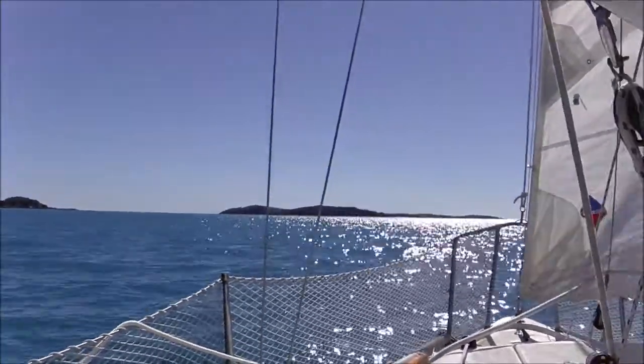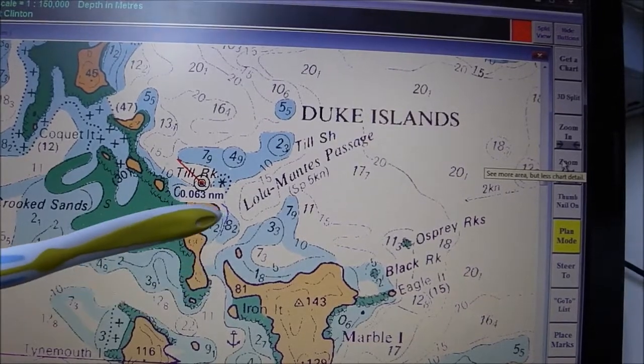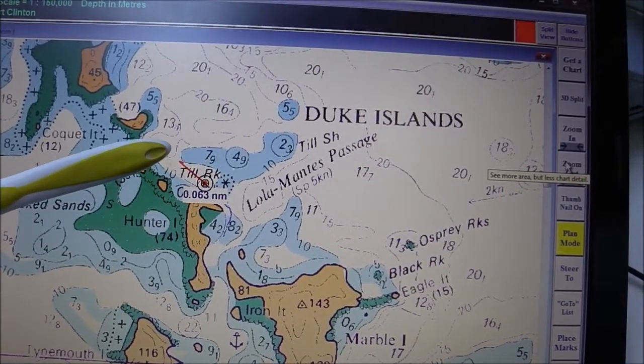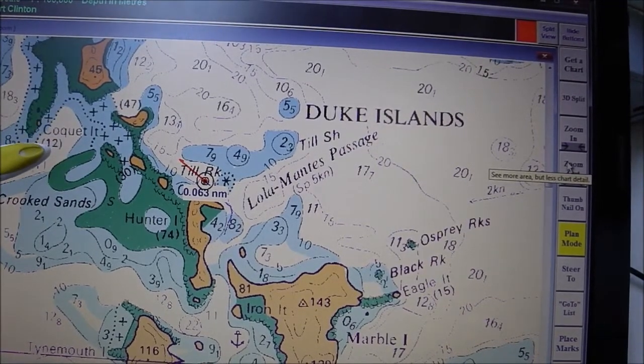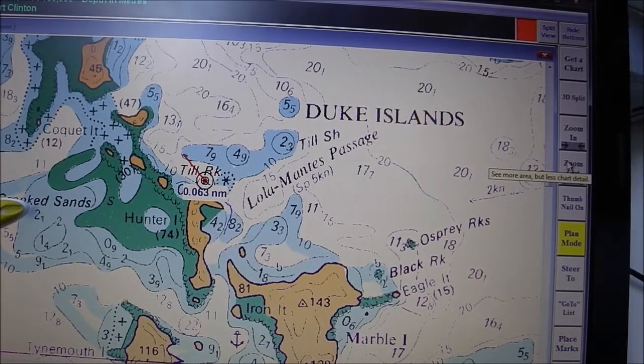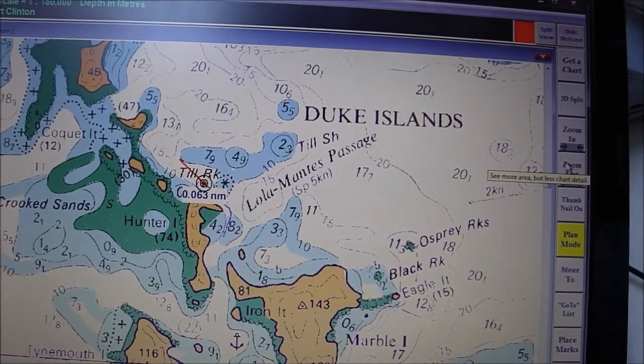I'll show you what it looks like on the chart. We started off here, came round there, round that point, coming across here. We're going to go round Croquet Island and hopefully come up through this passage here, and then back across and down to our anchorage that we were at this morning.